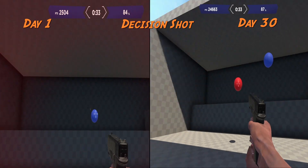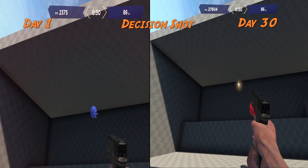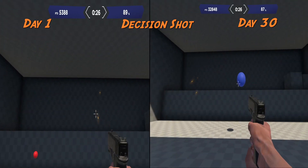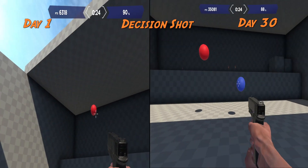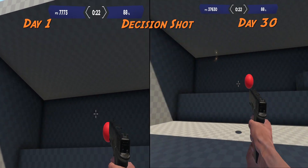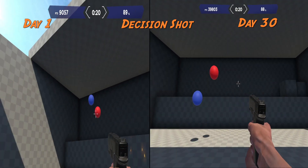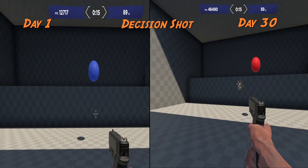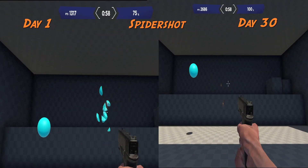As you can tell from the side-by-side, I definitely improved quite a bit. Other than the pretty obvious increase in speed, I think the biggest improvement was just how smoothly I transitioned from target to target. Before, you can see the movement of the mouse is pretty jerky, and by the end of the 30 days it really smoothed out and I had a lot more control.